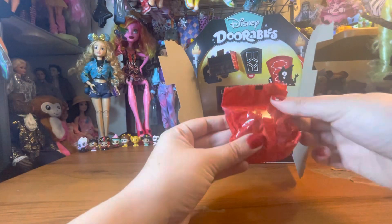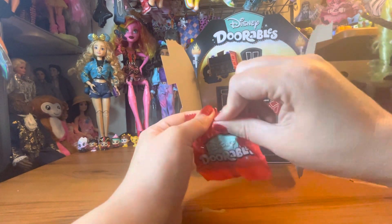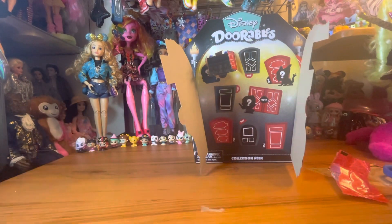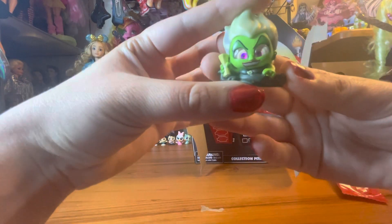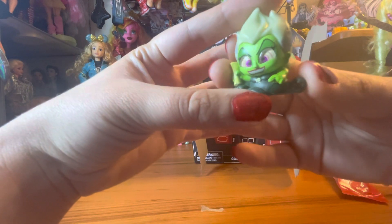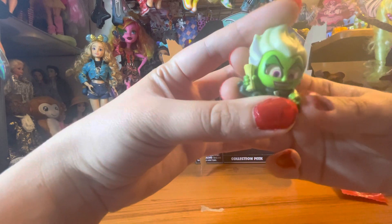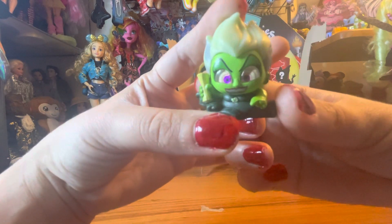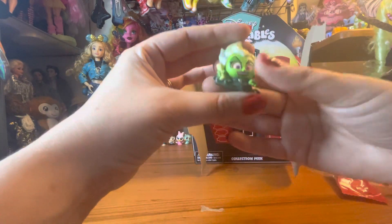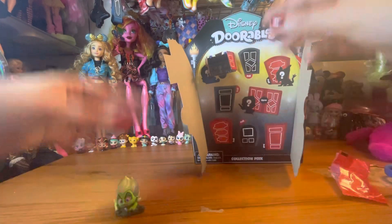So this one up here, our first one, is bag 200. And this is the Ursula for this set. She is bright green, she's pointing, and she has these bright purple eyes. This is where she's trying to get Ariel to sign the contract, so she's kind of going a little crazy in this one. This is a really unique looking figure, especially with this bright green paint job on her. It's kind of cool.